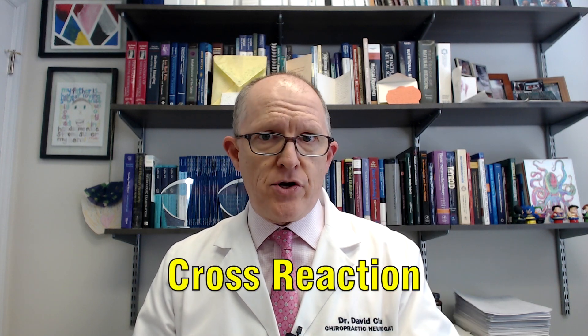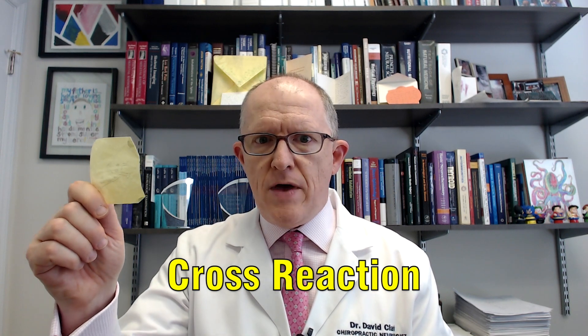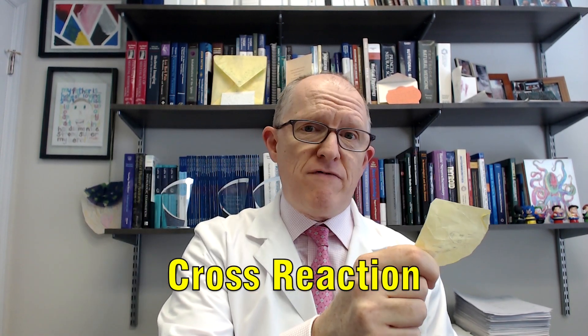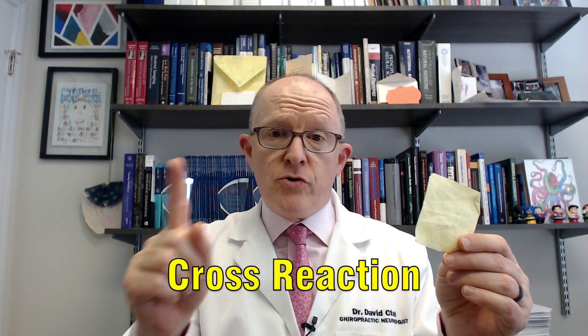Now here's the connection. The connection between antibodies to wheat and your stomach is that there's this thing called cross-reaction that can occur, or molecular mimicry. What that means is this antibody that is made to stick on a piece of wheat can also stick onto intrinsic factor, or the cells that make intrinsic factor, and that is called cross-reactivity.